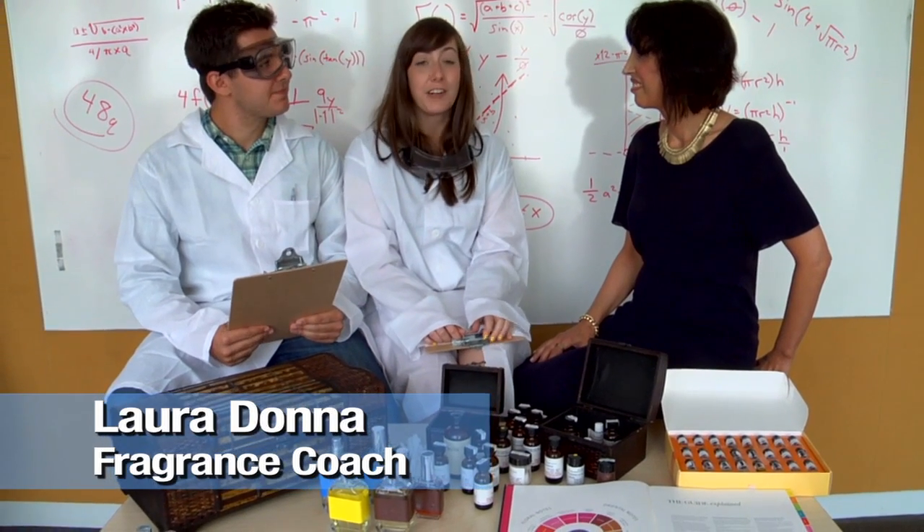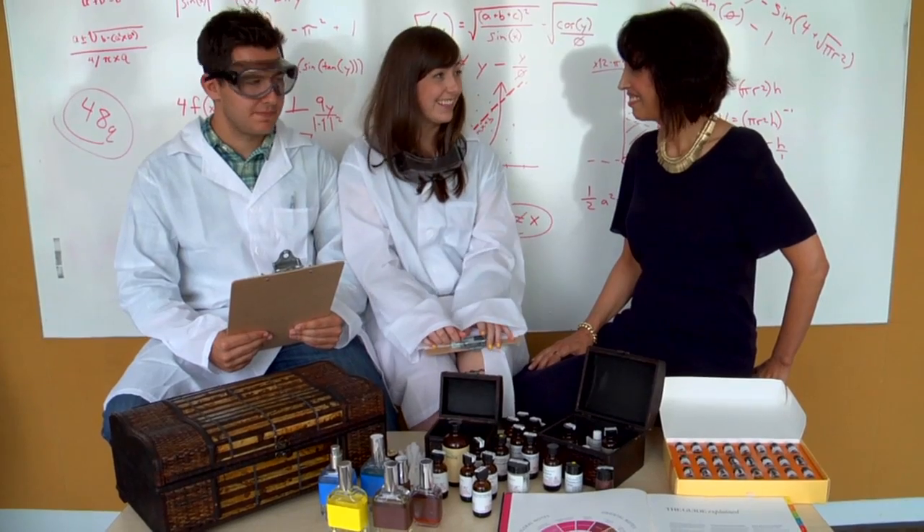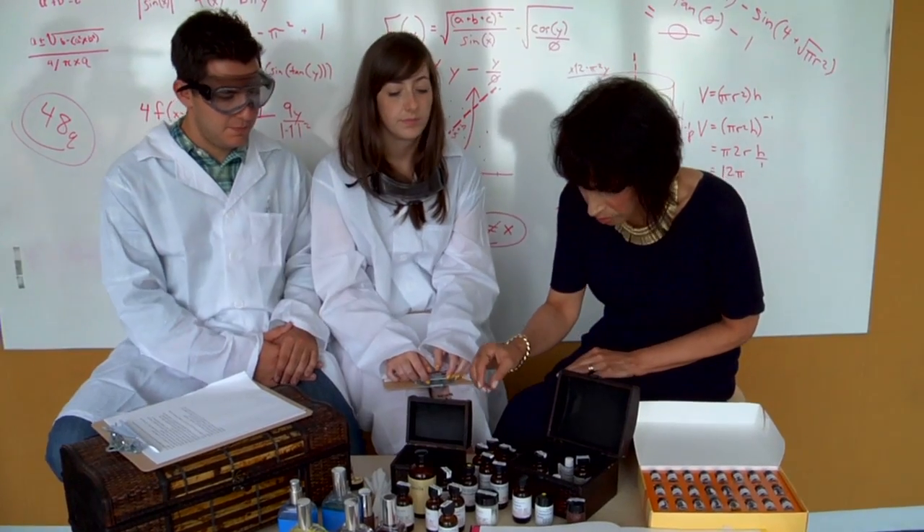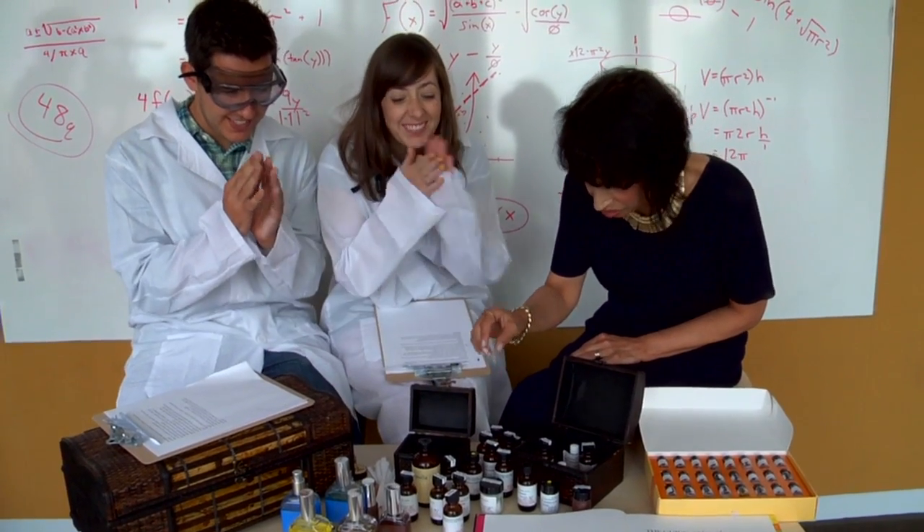We're here with Laura Donna, who is a fragrance coach and fanatic. Thank you for coming. What are colognes and fragrances made of? Fragrances are made of notes. Typical top notes would be citrus.